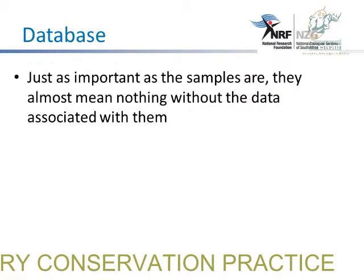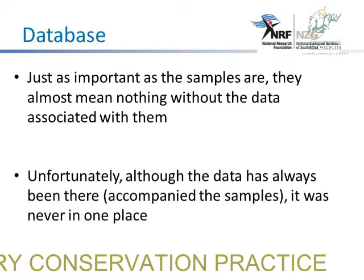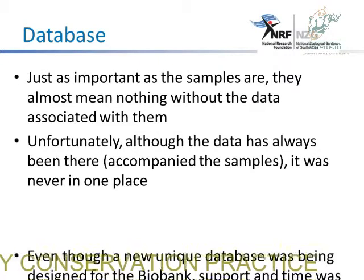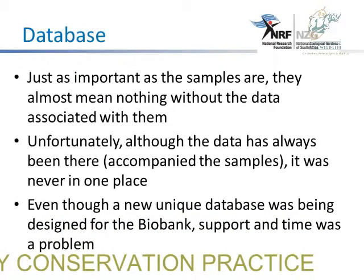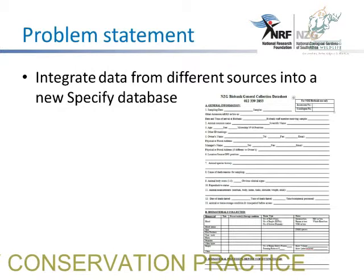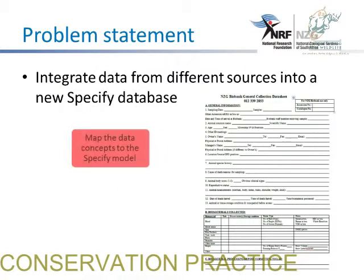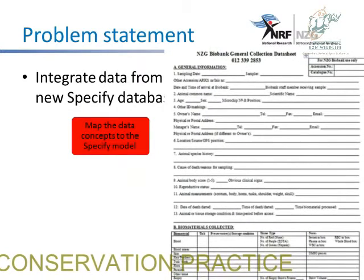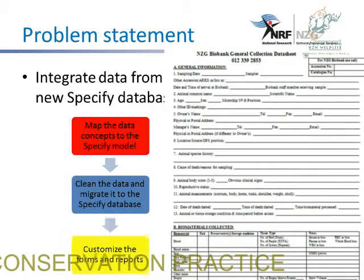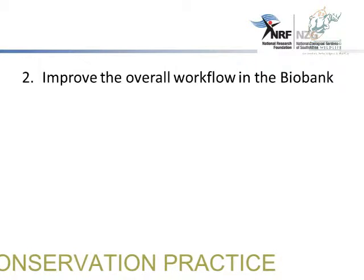In terms of the database, just as important as the samples is the data that comes associated with the sample. Unfortunately, although the data has always been there, it was never in one structured system. Even though a unique database was being designed for the biobank, support and time were a problem. The problem statement was to integrate all this data from different sources into a new specified database. The first step was to map the data concepts to the specified model, then clean the data and migrate it into the specified database, and then customize the forms and the reports.